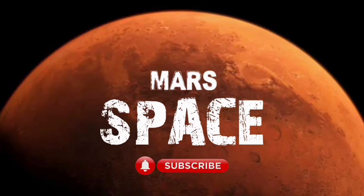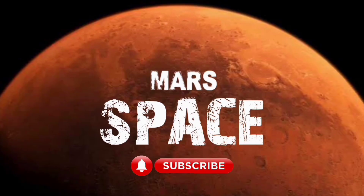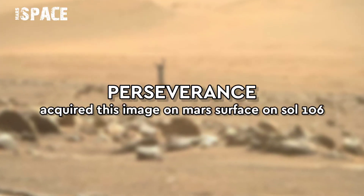Hi everyone, welcome back to our YouTube channel, Martian Space. If you are new, hit the bell icon with thumbs up and please watch till the end.